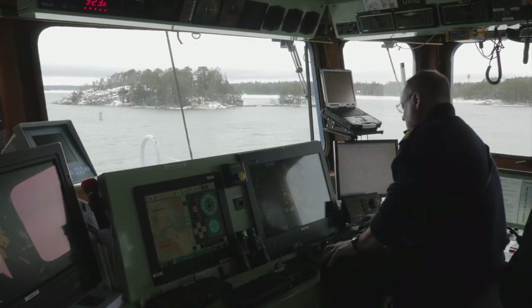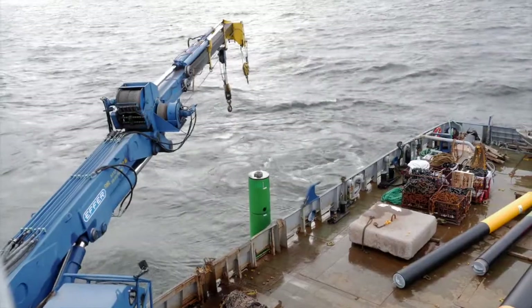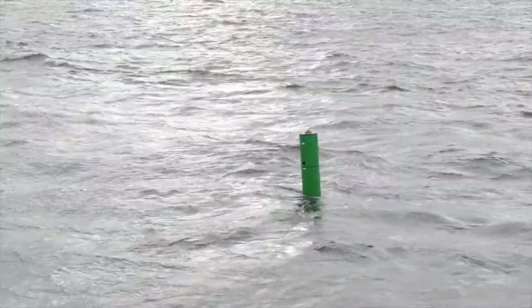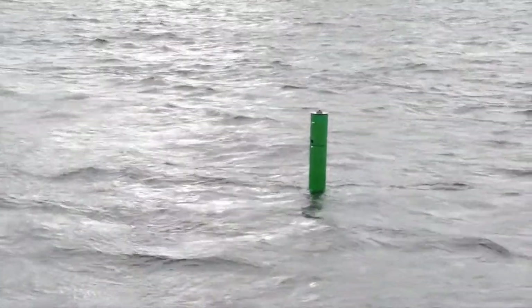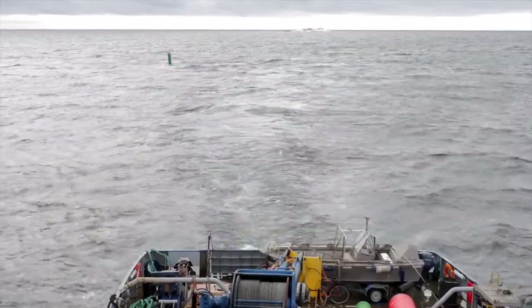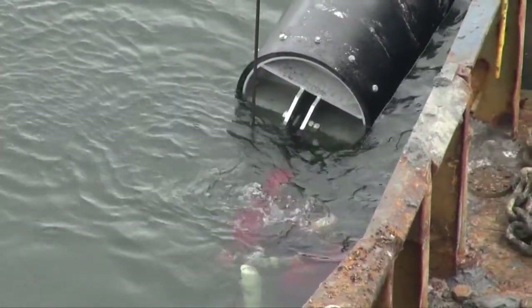Seahaw buoys are normally deployed with a traditional catenary chain mooring. The relatively light weight of the buoy allows the use of smaller chain and sinker when compared to conventional steel buoys. In areas with moderate tidal variation, the buoys can also be deployed using a pre-tensioned mooring.